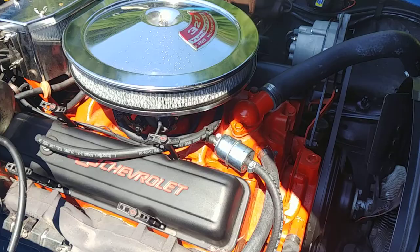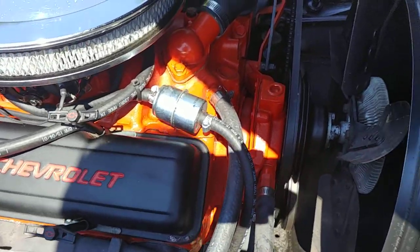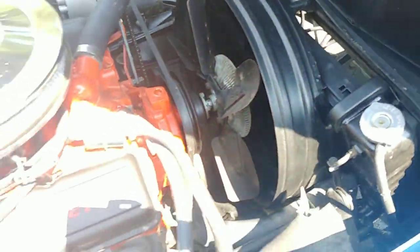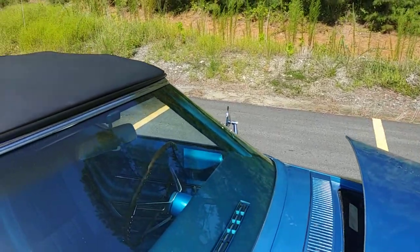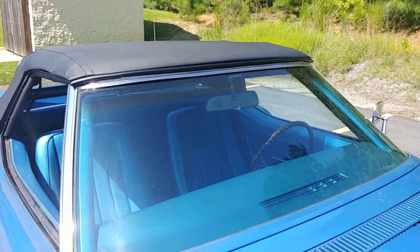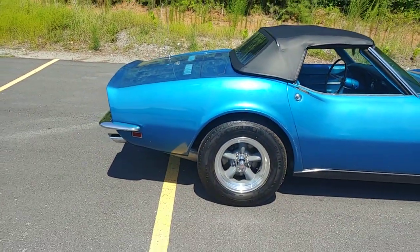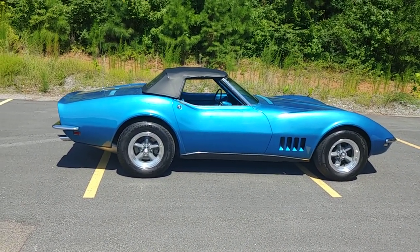Tried and true, bulletproof small block, 350 horsepower — just the perfect setup for this car. Looks like it's got a new pulley on the water pump there. Radiator looks to be nice and clean. Just a nice, respectable engine compartment. Power steering, power brake car. Super cool little Corvette. I just love the C3s — it's like the sexiest body style ever. And those lines just don't quit.